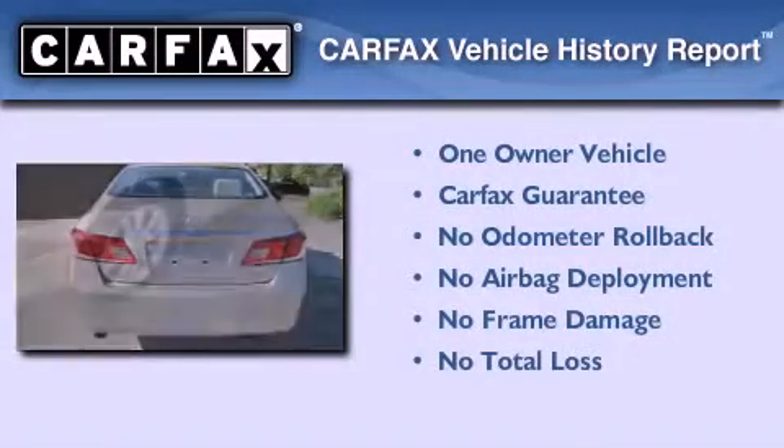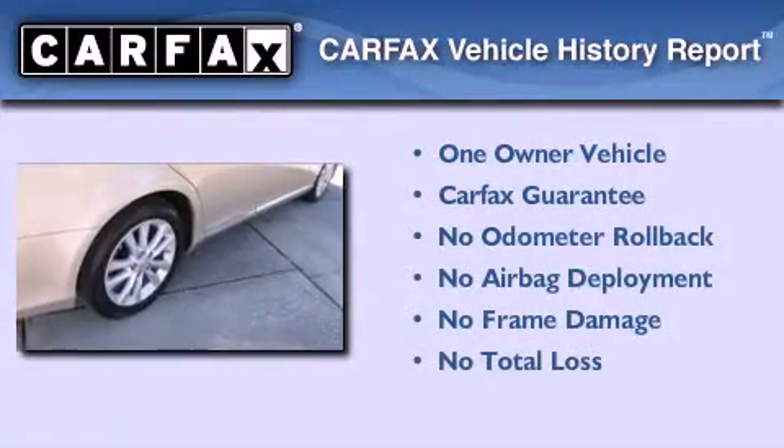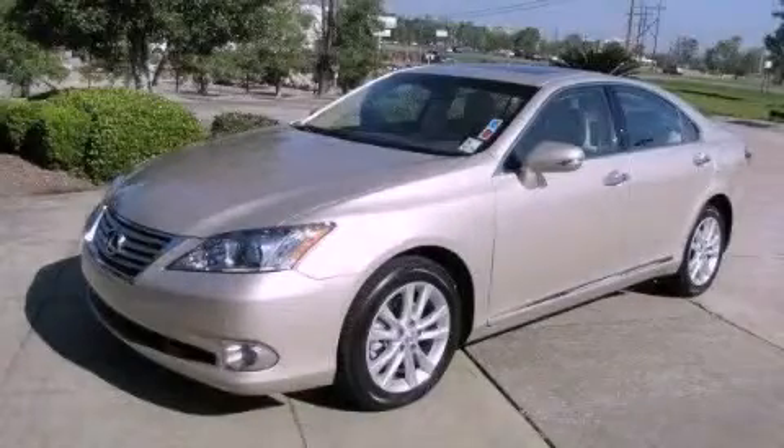This Lexus has had only one owner, and it qualifies for the Carfax Buy-Back Guarantee. This vehicle won't last long at this price — call and arrange a test drive now.